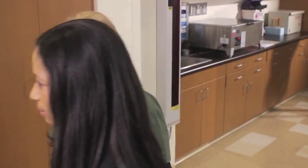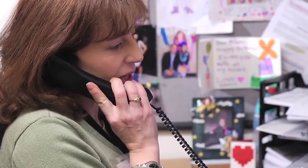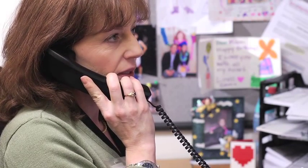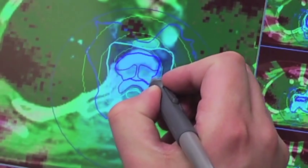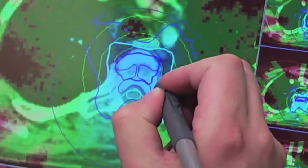Once the simulation is completed, you can return home. Your doctors will now develop your individualized treatment plan. Once simulation is complete, you may be contacted by the schedulers to confirm your final treatment schedule. Before you can begin treatment, your team will create a specific treatment plan just for you. Depending on your diagnosis and type of treatment involved, creating the plan can take up to two weeks.